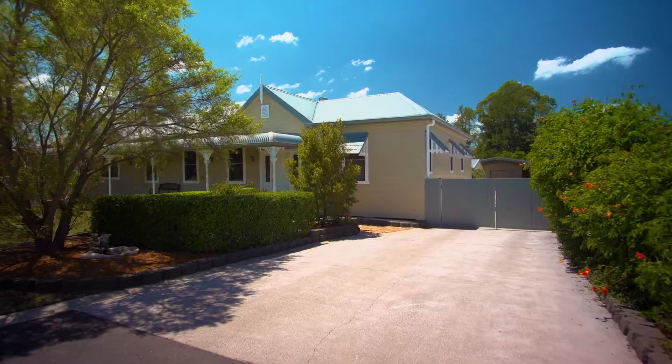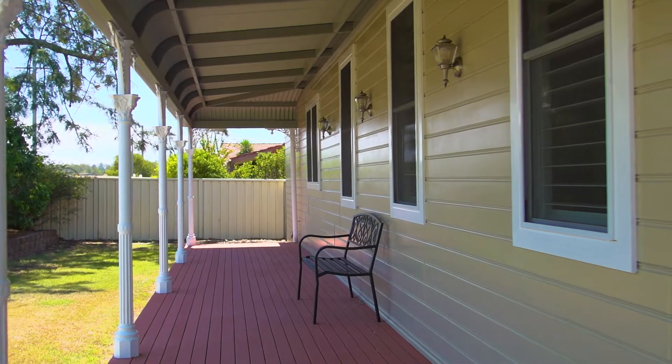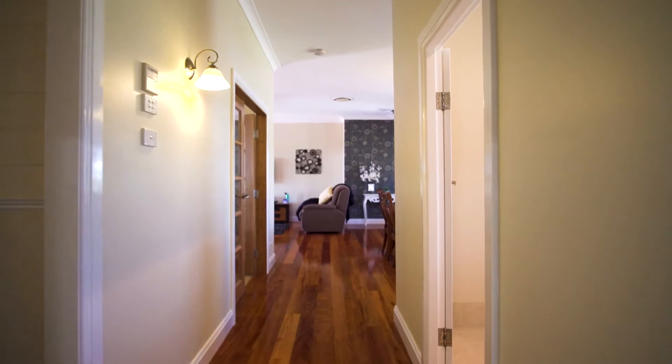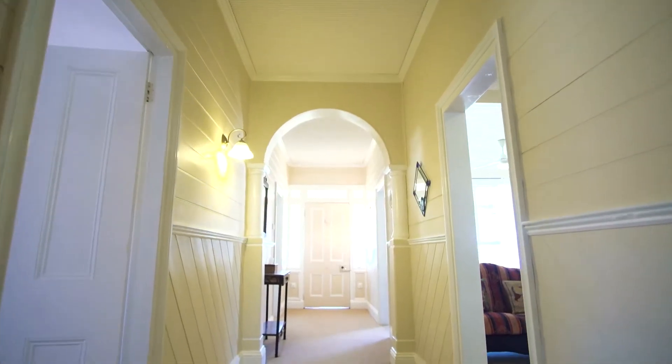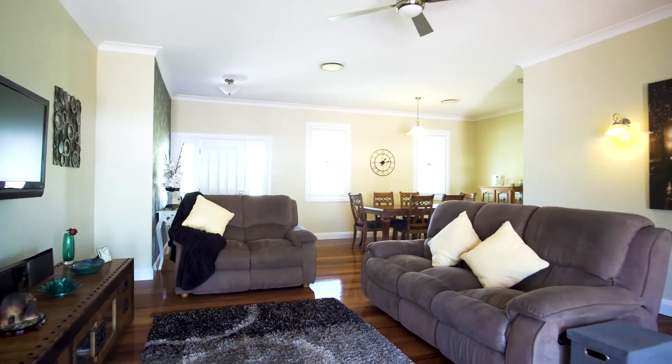Located at the end of a cul-de-sac and metres from parkland, you'll be greeted with landscaped grounds and a beautiful heritage façade. This continues inside to find solid timber floors, 9ft ceilings, ducted AC and a large open plan living and dining room.